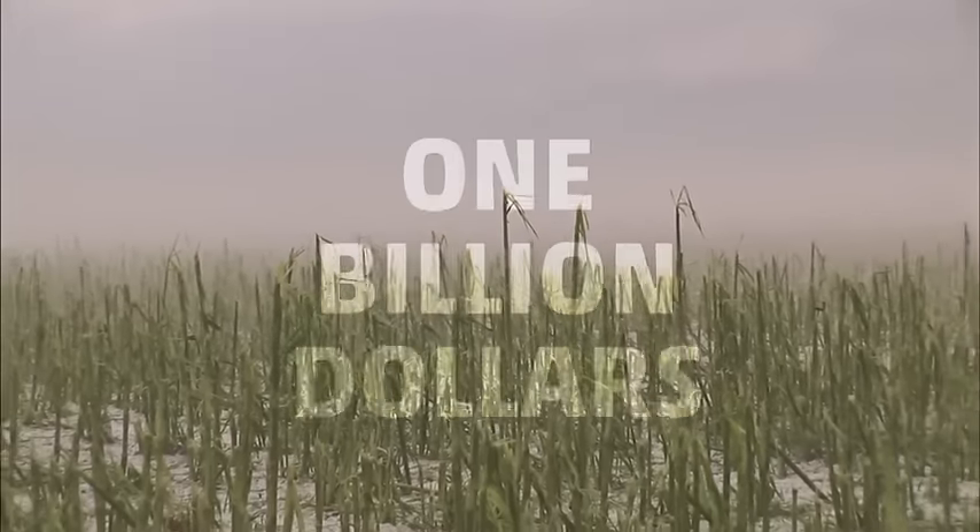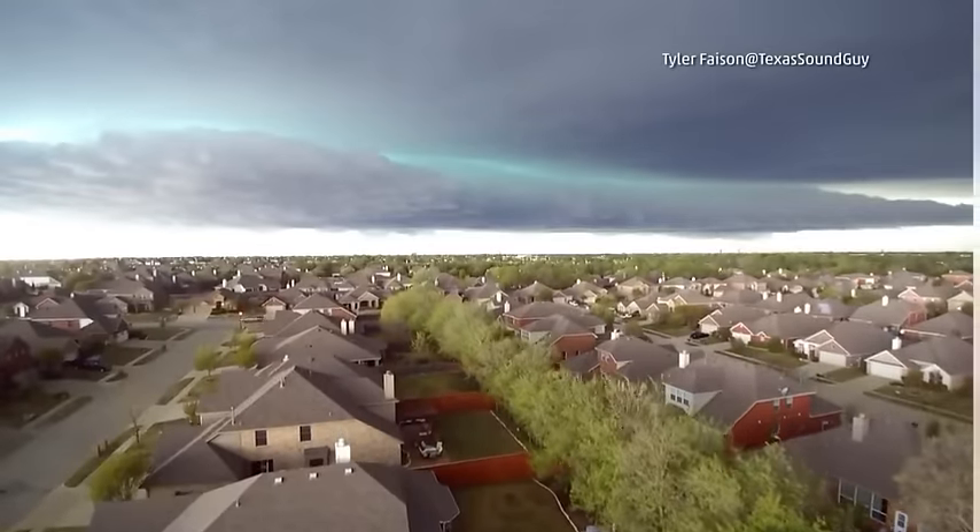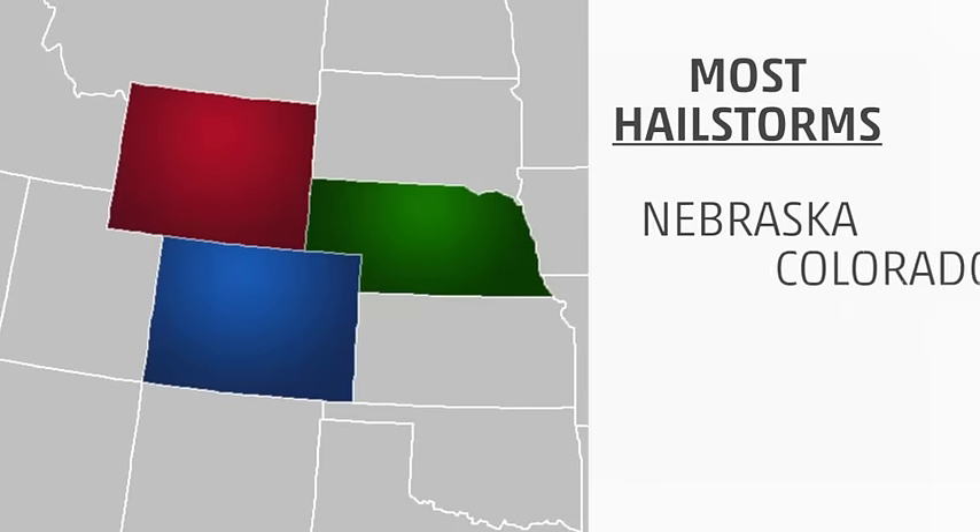Each year, hail causes about $1 billion in damage to crops and property. The three states that typically have the most hailstorms are Nebraska, Colorado, and Wyoming.